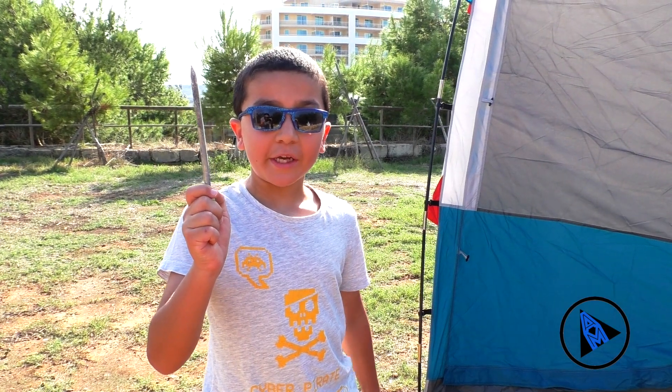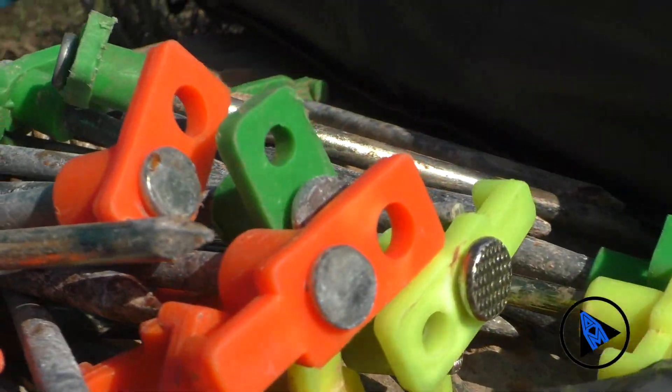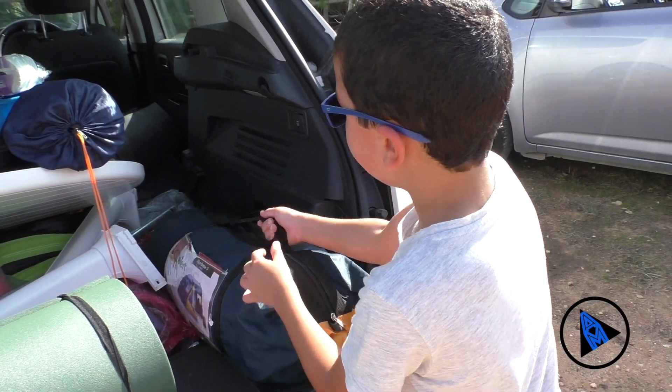These pegs will secure our tent in place. That is the day tent and this is the camp where we sleep.